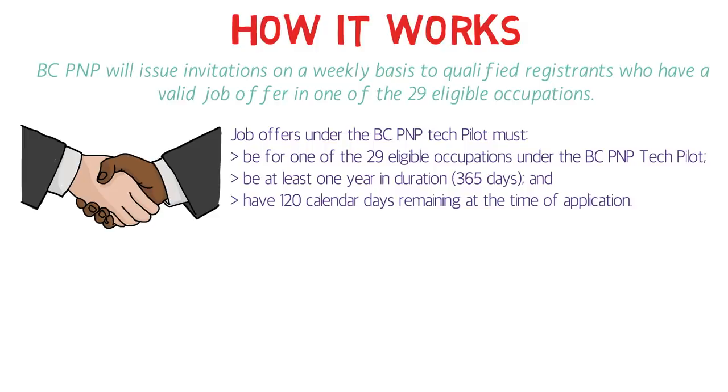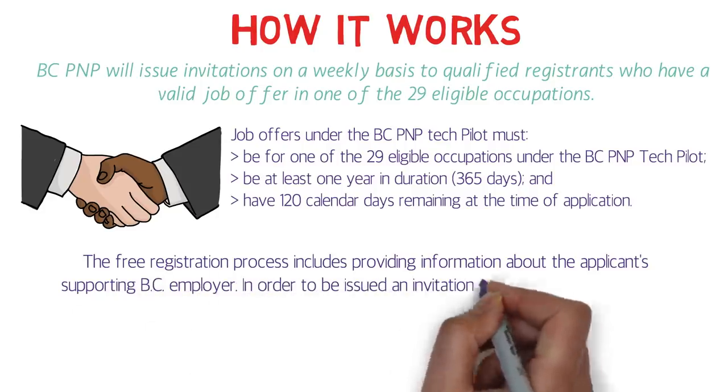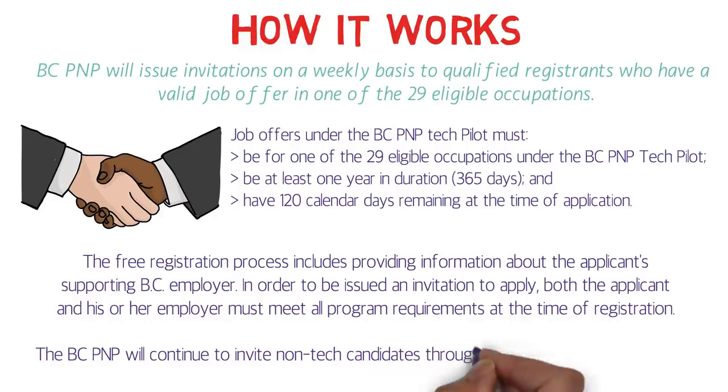The free registration process includes providing information about the applicant's supporting British Columbia employer. In order to be issued an ITA, both the applicant and his or her employer must meet all program requirements at the time of registration. The first step is to get a job offer, and the next steps will follow. The BC PNP will continue to invite non-tech candidates through its other immigration initiatives.